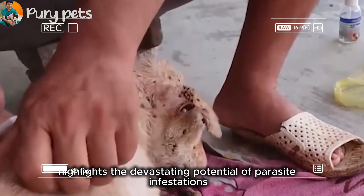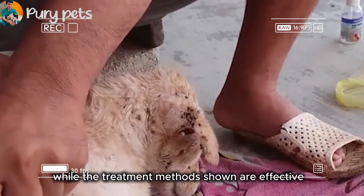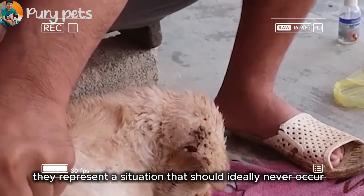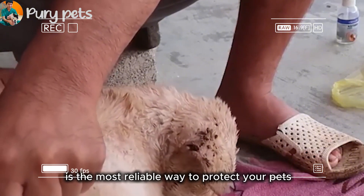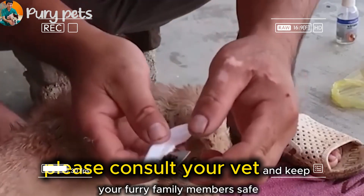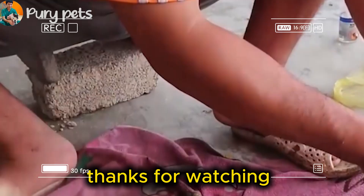This case highlights the devastating potential of parasite infestations. While the treatment methods shown are effective, they represent a situation that should ideally never occur. Consistent, year-round use of veterinary-approved flea and tick preventatives is the most reliable way to protect your pets. Please consult your vet and keep your furry family members safe. Thanks for watching.